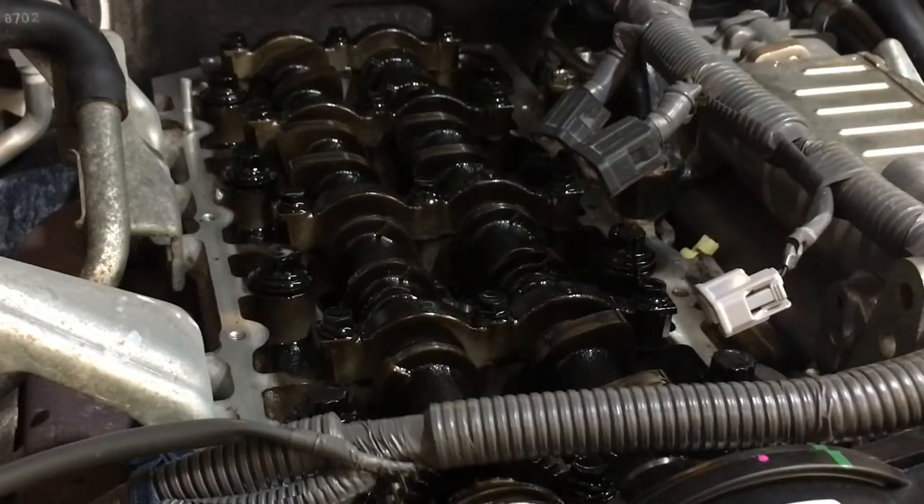Hey guys, Anthony here from Full Before Diesel. Just want to have a quick chat about valve clearances and catch cans. A little bit of background: I'm talking about 1KD-FTV diesel engines. I suggest the results we find here would be similar on other engines, but this is what we're talking about — the majority of my work is changing injectors, and my recommendation is you check valve clearances when you go in and change your injectors.